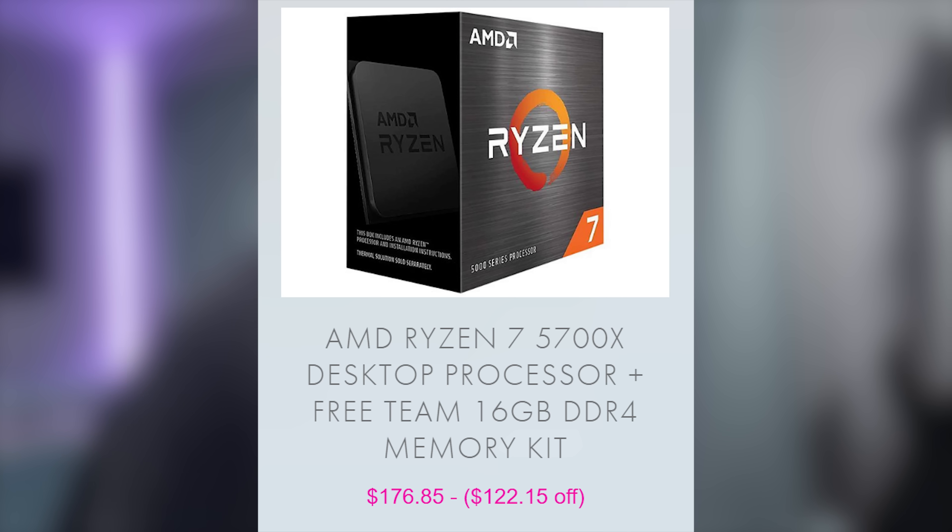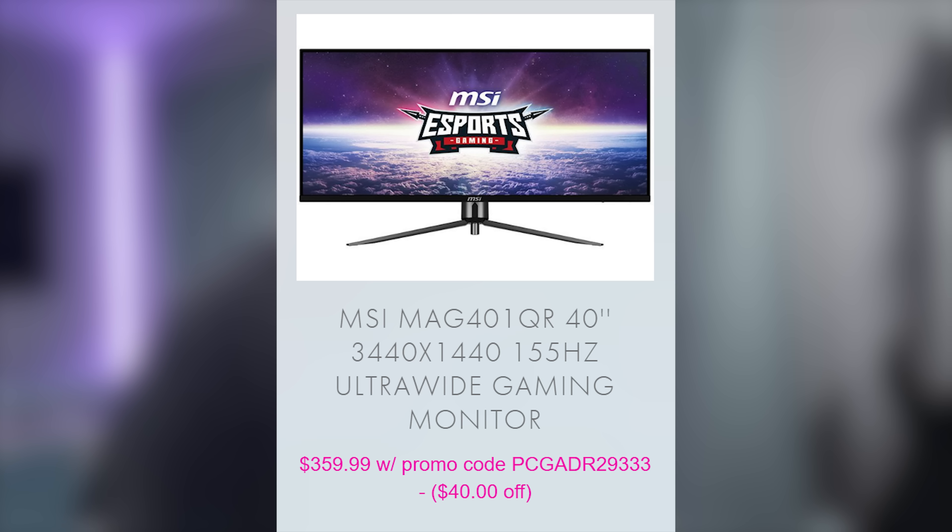Continuing our Ryzen 5000 deal streak, we have the Ryzen 7 5700X desktop processor bundled with a free 16-gig DDR4 memory kit for only $176.84, making it $122.15 off for the bundle. And lastly, we have a really cool monitor from MSI — a 40-inch, 3440x1440, 155-Hz ultrawide gaming monitor for only $359.99 with the included promo code, making it $40 off.